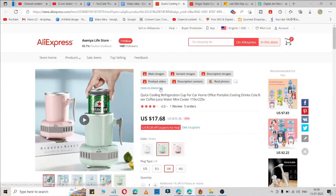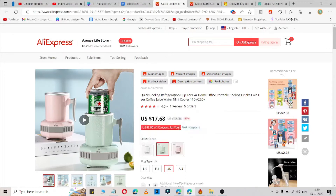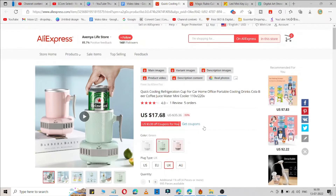Now let me go to the first product. The first product is a quick cooling refrigerator cup. This is very viral nowadays on TikTok — I'm definitely sure if you go to TikTok you will see this product. It is available for $17 on AliExpress. Let me show you the video of what this product does.